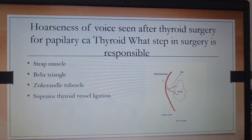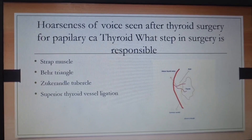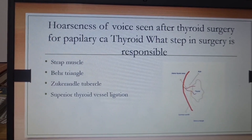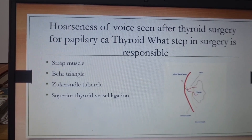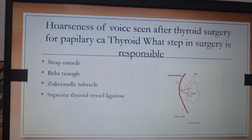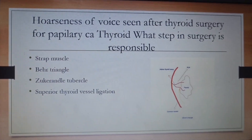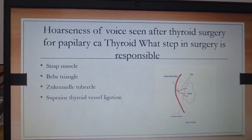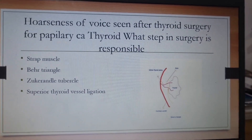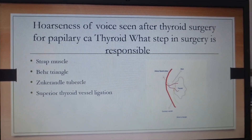Question 3: during surgery for papillary carcinoma thyroid, a patient develops hoarseness of voice. The options given were: dissecting strap muscles in Bear's triangle, Zucker-Kandl tubercle, or superior thyroid vessel. Obviously, the recurrent laryngeal nerve has been damaged. Bear's triangle is bounded by the carotid, the inferior thyroid artery, and the recurrent laryngeal nerve itself — it is a key landmark. If not identified, the RLN may get damaged. Also remember the important thyroid triangles: Bear's triangle, Loré's triangle, and Joll's triangle.